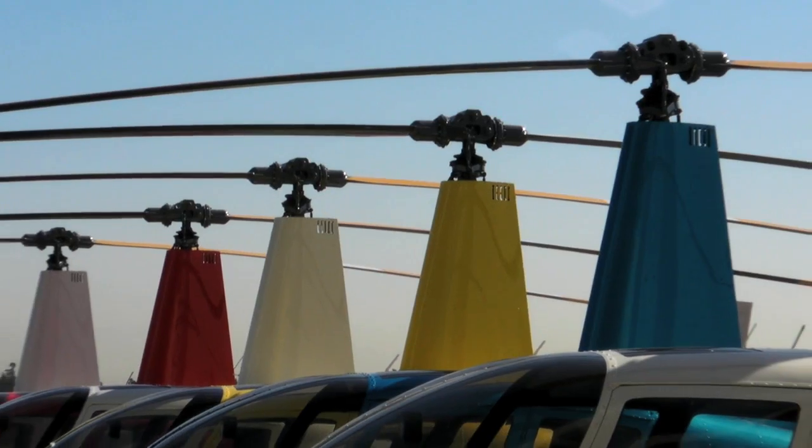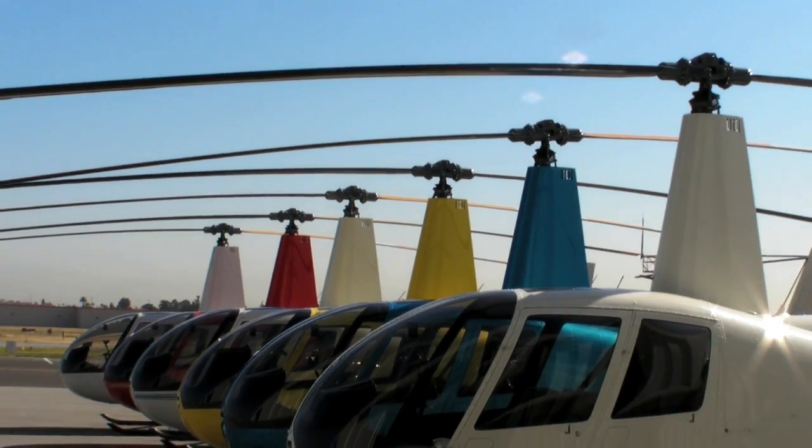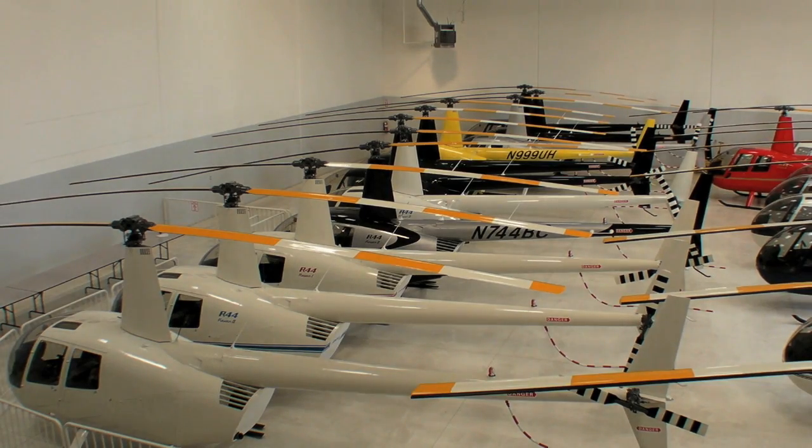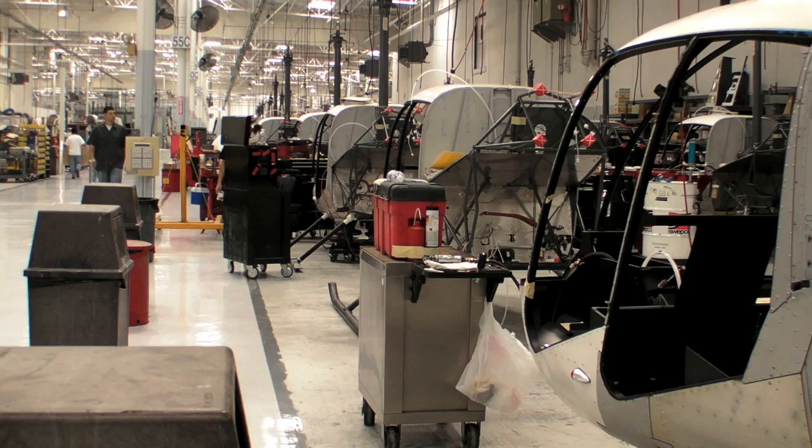Hello, everyone. This is Paul Bertorelli reporting for AvWeb. We recently visited the Robinson helicopter plant at Torrance, California, near Los Angeles. And to walk the factory floor, you would never guess there's a recession on.